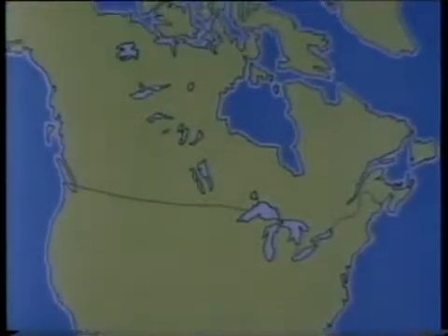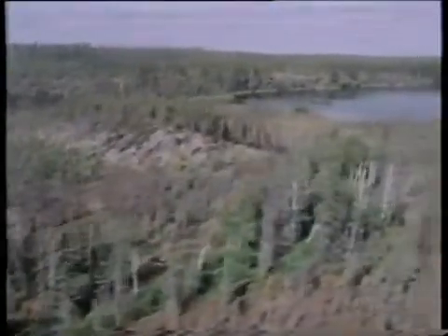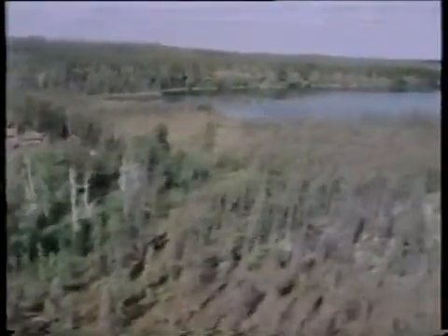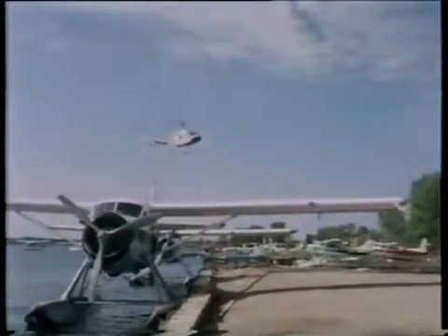And a good part of it has descended in force on one small area a little further up the map. The uranium Klondike of the 1980s is in northern Saskatchewan, Canada. It's been known there was some uranium here for 30 years. But just recently the tranquillity of this deserted land of lakes and forest has been completely shattered. The whole area is swarming with prospectors, and not just Canadians.